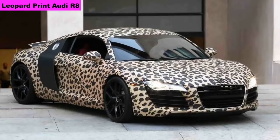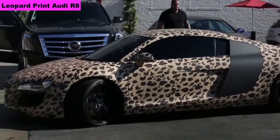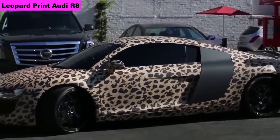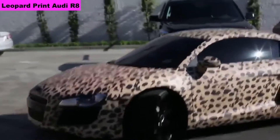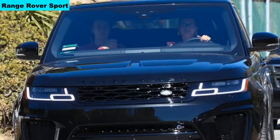Number 9: Leopard Printouter 8. The cost of the car is $169,900; in India, Rs 3.2 crore. The car comes with a 5.2-liter V10 engine which produces 602 bhp, 560 Nm of torque, and the car can reach 333 km/h. 0-100 in 3.9 seconds.